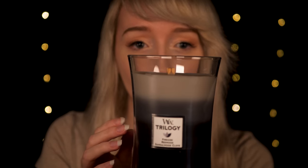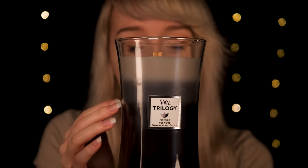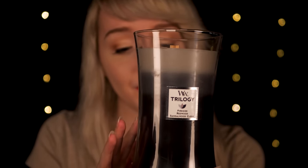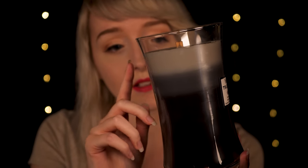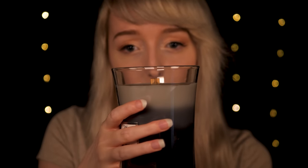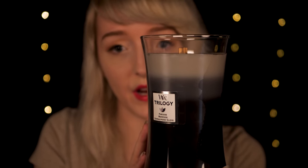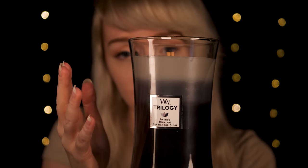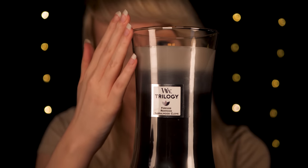Now I have a trilogy scent for you. This is our woodwick candle, and what a trilogy scent means is that it uses three different candle scents and combines them into beautiful gradient colors throughout. This one starts as a soft gray at the top, a little bit more of a traditional silver in the middle, and at the bottom we have a really dark grey, almost black. This combines a blend of soy and paraffin wax, and the jar is a little bit more angular — wider as it proceeds down to the bottom.